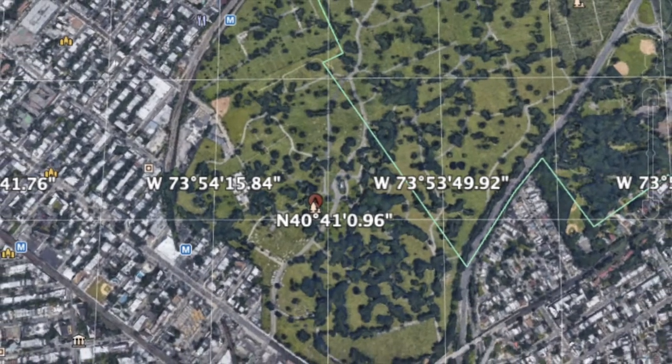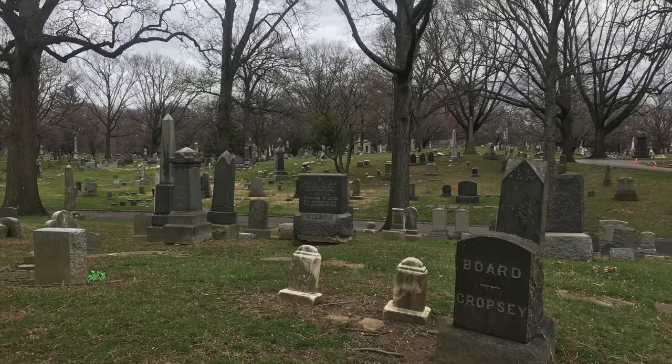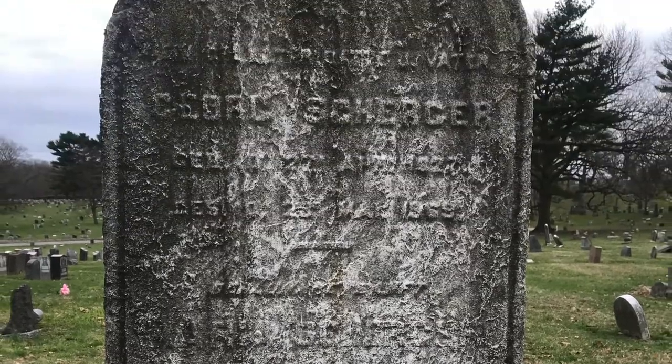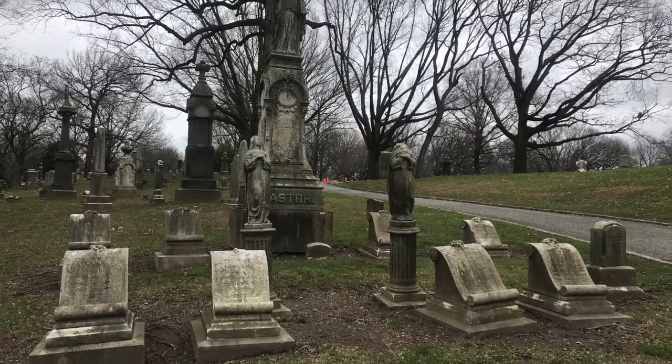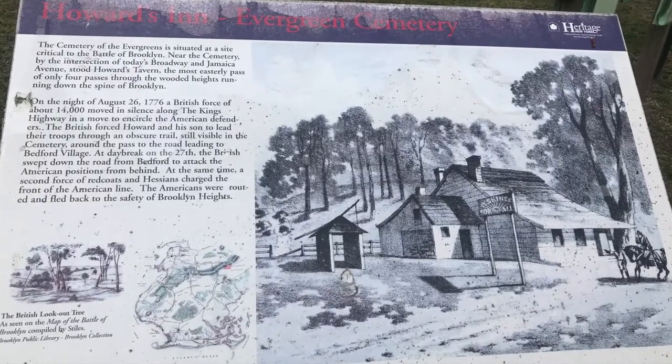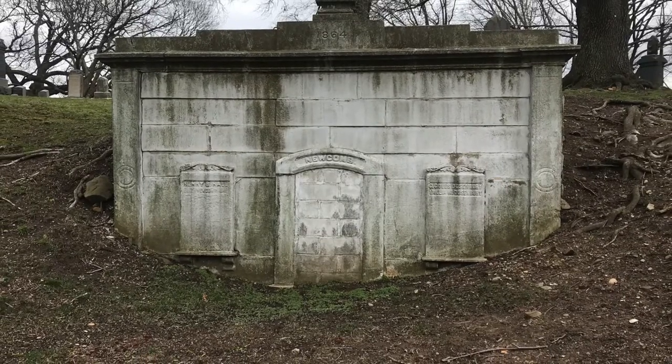Welcome to the Evergreen Cemetery in Bushwick, where the weather is nice, but the weathering is terrible. This cemetery is right next to where I live, and apparently it was also a key battle site in the Battle of Brooklyn — and America lost that one.